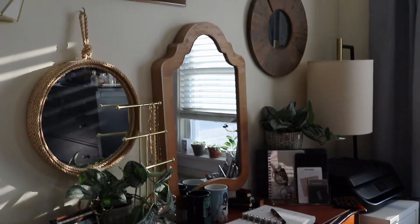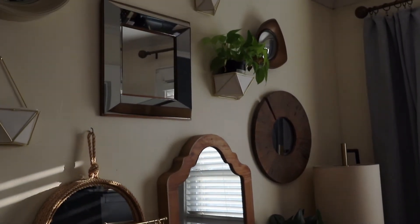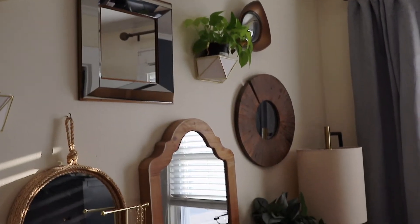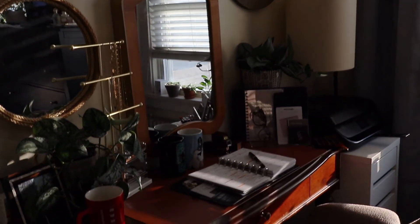Adding the drawer unit caused a bit of a domino effect because I needed a new lamp. Previously my lamp was on top of the desk, but now that I need the full desk for my workspace, I needed a different lighting solution. So I got a floor lamp from Target, also on sale around Black Friday. I swapped the lamps out so the floor lamp now sits in the corner and doesn't take up any surface space.